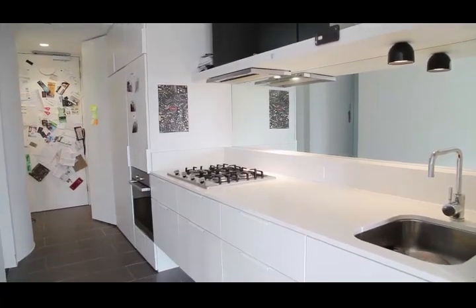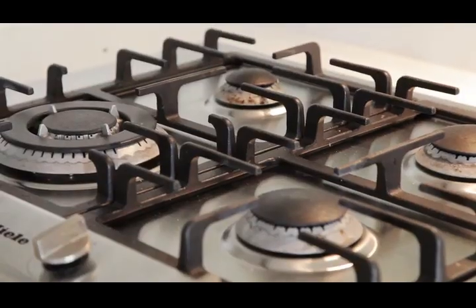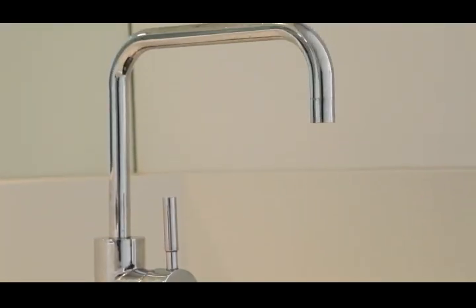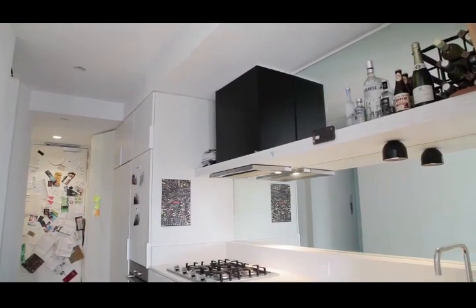A very clever design, the kitchen comes with a great amount of storage as well as a Miele gas stove and electric oven, accompanied by an integrated dishwasher and gorgeous mirror splashback.